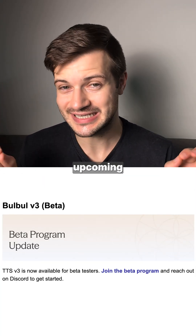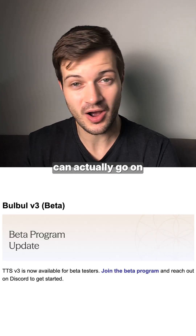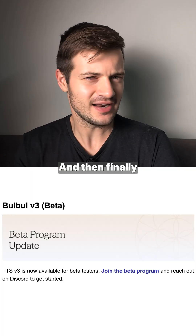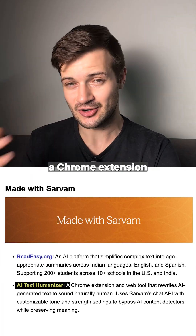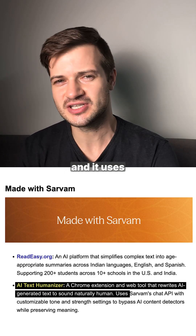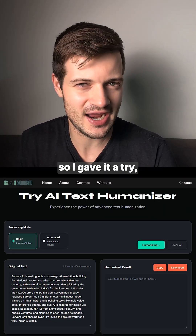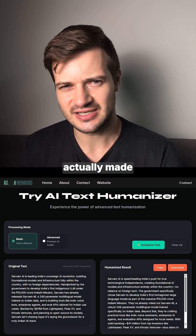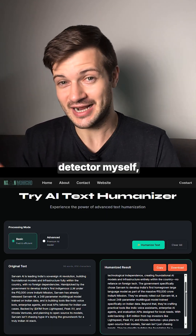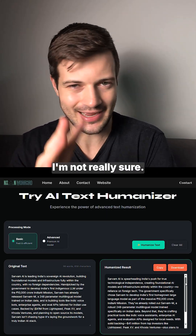Sarvam also announced that their upcoming text-to-speech model, Bobo V3, is now open in beta. People can go to Sarvam's Discord and apply to become beta testers for that model. Finally, Sarvam highlighted a Chrome extension that rewrites AI-generated text to sound naturally human, using Sarvam's chat API to bypass AI content detectors. Testing it out, it actually made the content feel a little more AI-generated to the human eye — but it may still fool detectors.